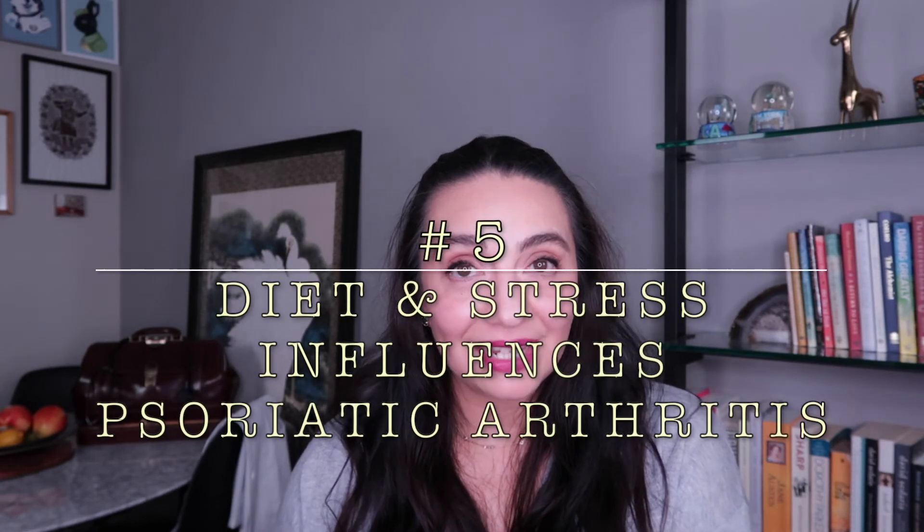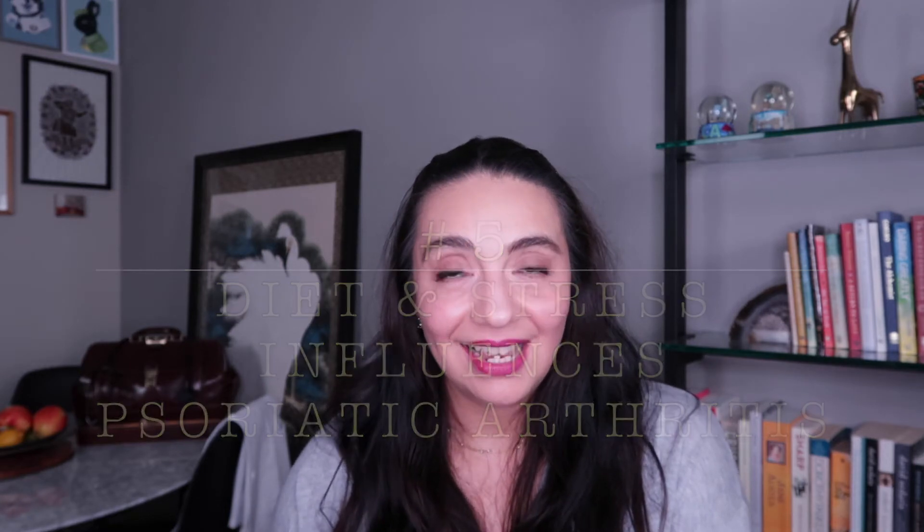Number five: just like other autoimmune conditions, psoriatic arthritis and psoriasis are influenced by diet and stress. We famously think of conditions like lupus and rheumatoid arthritis as getting worse under stress, and psoriatic arthritis is no different. In my experience, I've found psoriasis and psoriatic arthritis to be very influenced by diet. Patients who make small but significant lifestyle changes — cutting out sugar, gluten, and processed foods, and incorporating a regular stress management practice — can significantly limit the amount of medication they may need.